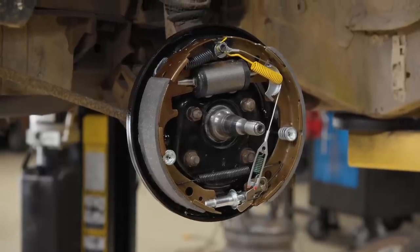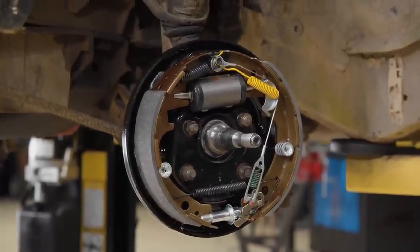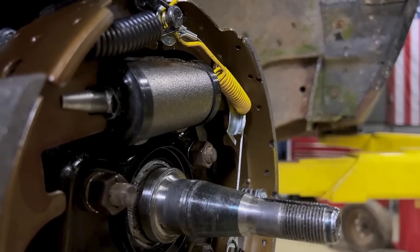Much better. I like to keep my adjustment all the way in, set my hub on, spin it, and adjust it out until I only get one revolution. That's usually industry standard for most drum brakes.